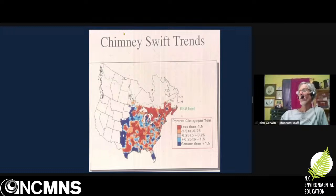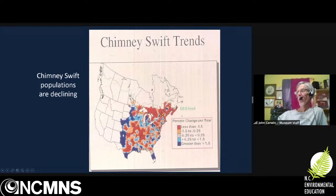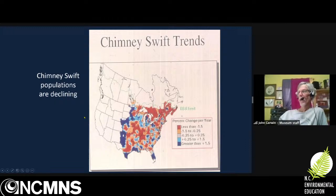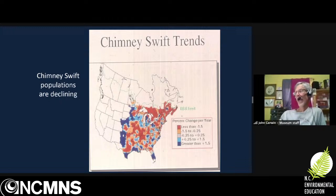Chimney swifts have been declining. This heat map shows red where the biggest declines have been occurring, and there's a lot of red throughout the species' range. Starting in 1995, new home construction was no longer with brick chimneys, or if brick chimneys were built, ceramic liners were included, and the birds can't grip to that ceramic liner. So there are no more nesting homes being built like there were. And of course, all these other chimneys are being lost to urban renewal, reducing habitat. We also don't know what's going on on the non-breeding grounds because it's difficult to study them.